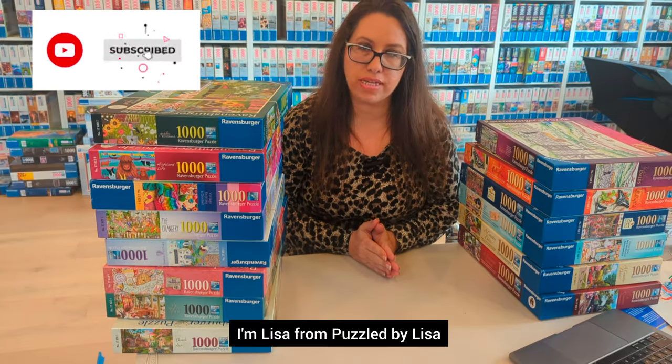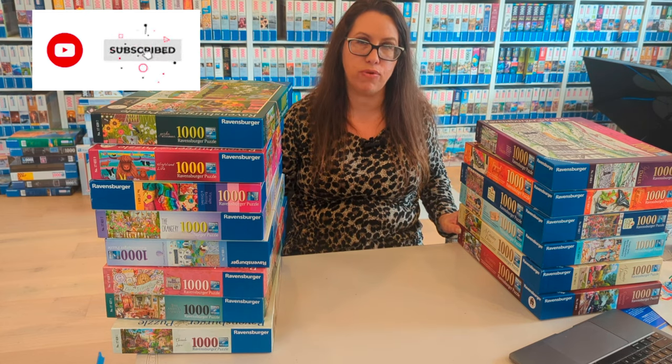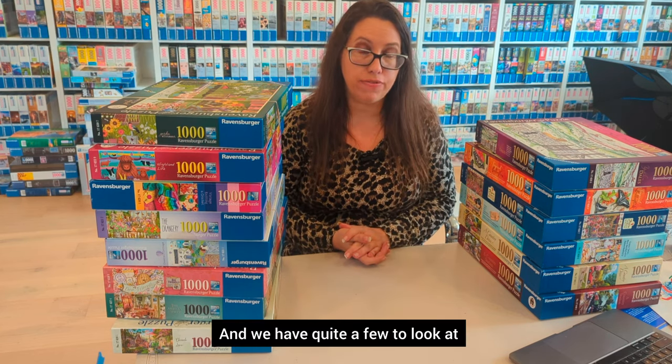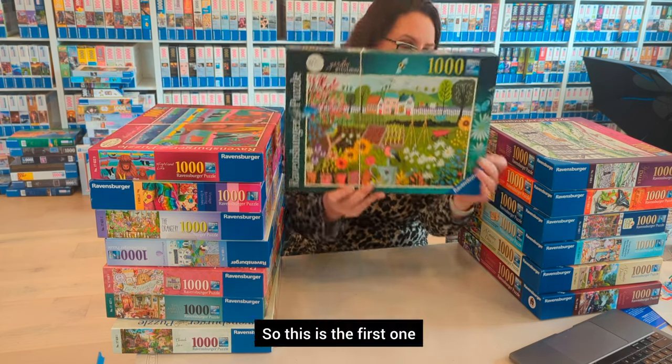Hello, I'm Lisa from Puzzled by Lisa, and today we're going to look at all the new UK puzzles from 2024. We have quite a few to look at, so let's jump straight into it.